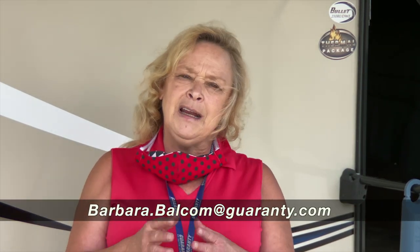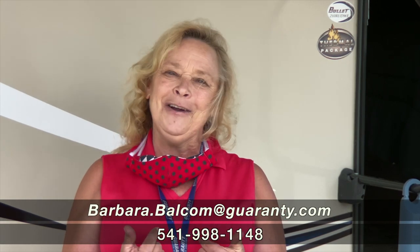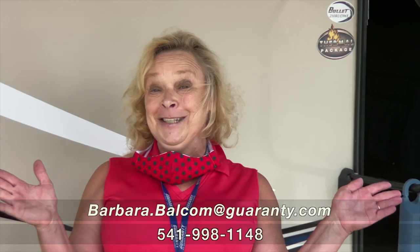I want to recommend that you call me — I'd like for you to just call me and I can tell you more about it. Give me a call, I'll take some extra pictures for you. I'll do a walkthrough on my telephone with a video or something like that. I want you to give me a call and tell me what you think. My name is Barbara, my number is 541-521-4232. Call me, Barb, at Guaranty. Thank you so much for spending some time today and I'll talk to you soon.